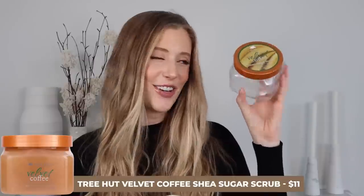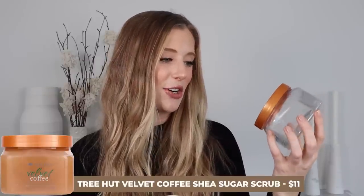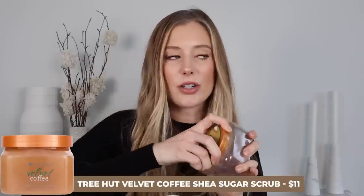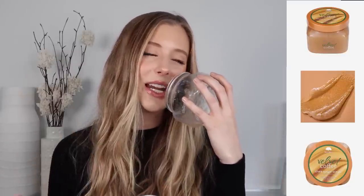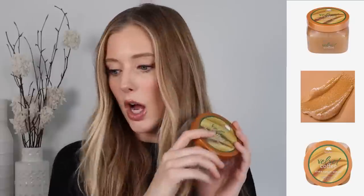I hit pan on the Tree Hut Velvet Coffee Shea Sugar Scrub. I love the smell of coffee beans and that's exactly what this smells like with a little bit of sweetness. Tree Hut makes some incredible body scrubs — they're affordable and they smell delicious. You can't go wrong.